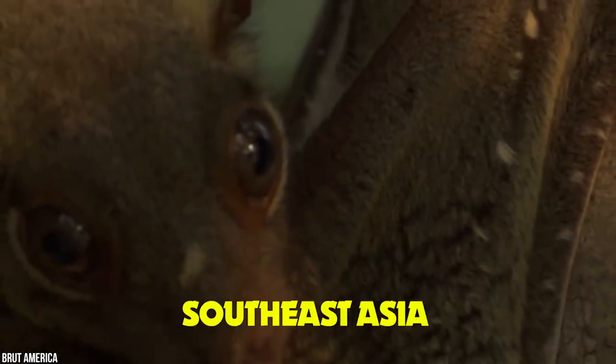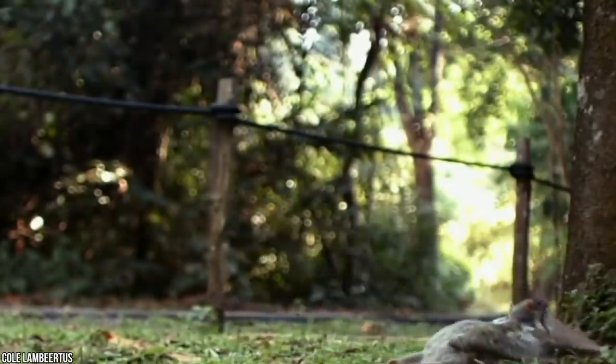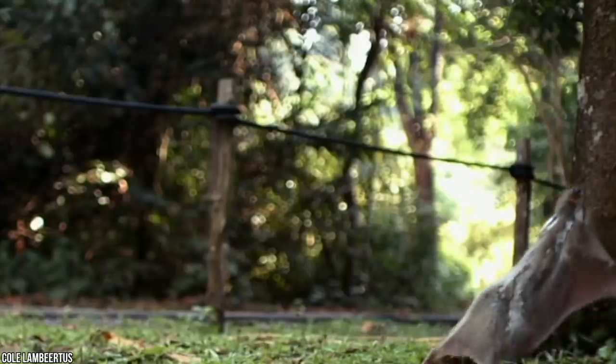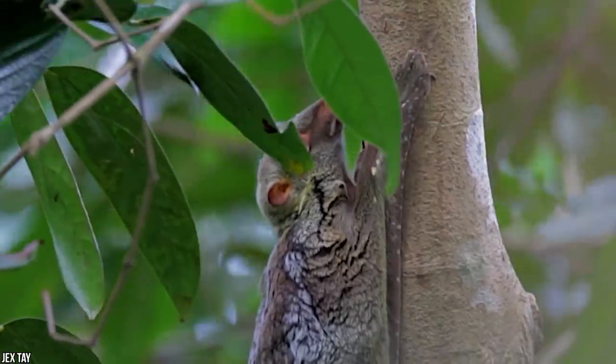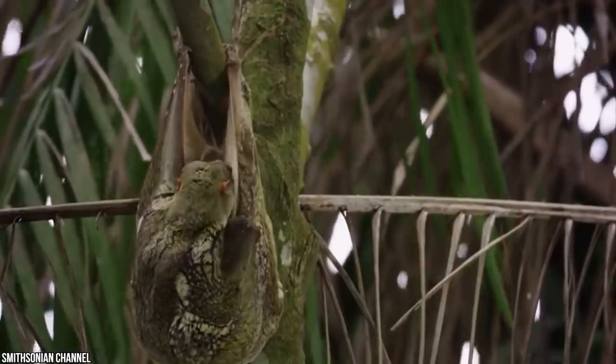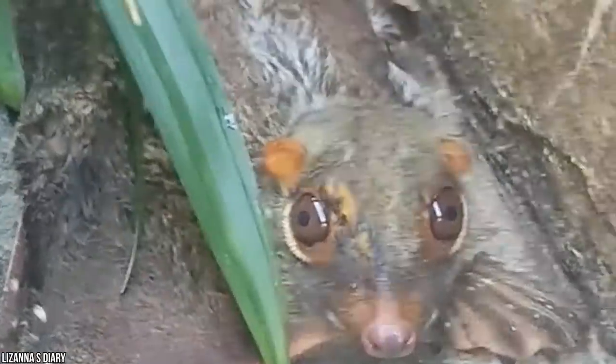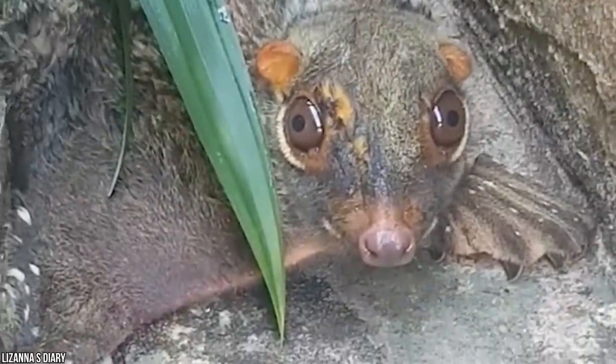Kolugo. These odd critters live alone in the tropical rainforests of Southeast Asia and the Philippine Islands. Unlike any other creature on the planet, these strange little animals have webbed claws, large round eyes with binocular vision, and can glide through the treetops as far as 230 feet without losing altitude. The Kolugo, also known as the flying lemur, launches itself from great heights, swooping through the jungle canopy with ease. That looks kind of fun.